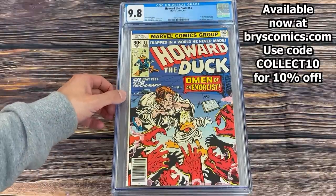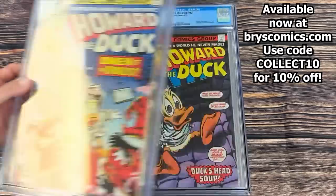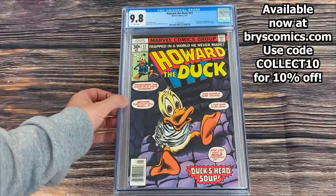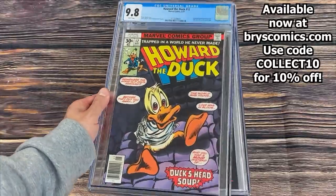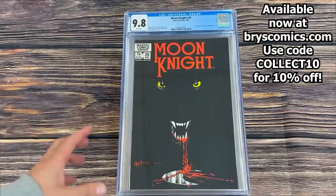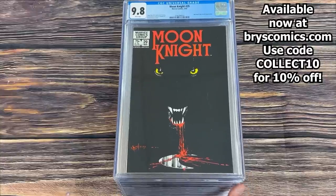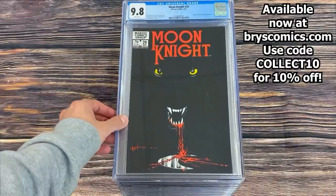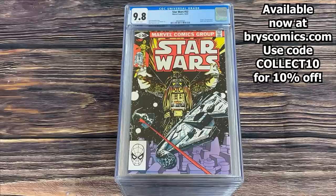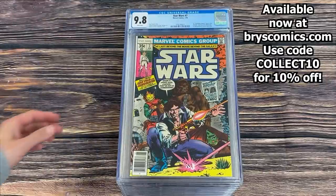Howard the Duck #13 — first full story of the band KISS in comic books, in a 9.8. Howard the Duck #12 — the first comic book appearance of KISS in cameo. These are just cool covers, awesome to see in 9.8 as well. Moon Knight #29 in a 9.8 white pages — an incredible Bill Sienkiewicz cover, absolutely epic and so cool to see. Star Wars #52 in a 9.8, Star Wars #52 in a 9.8 white pages, Star Wars #7 in a 9.8 white pages.